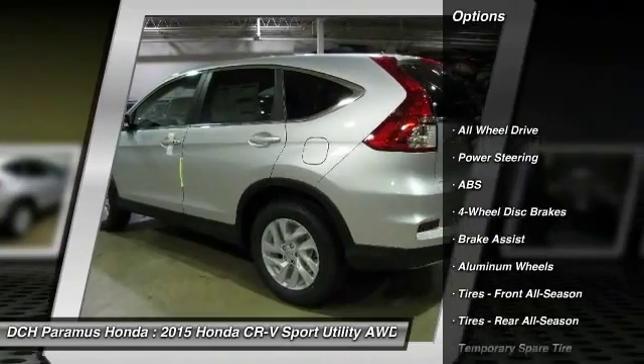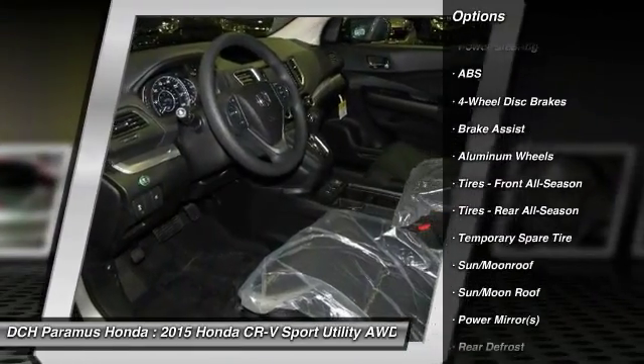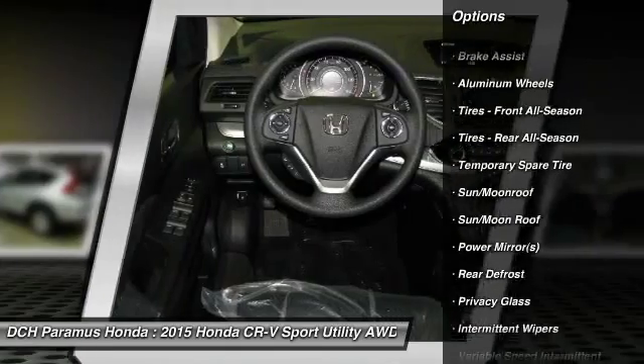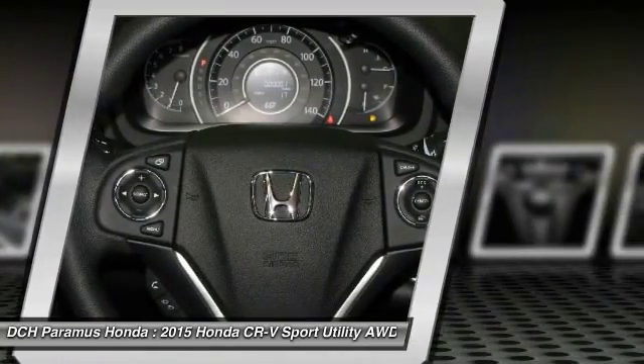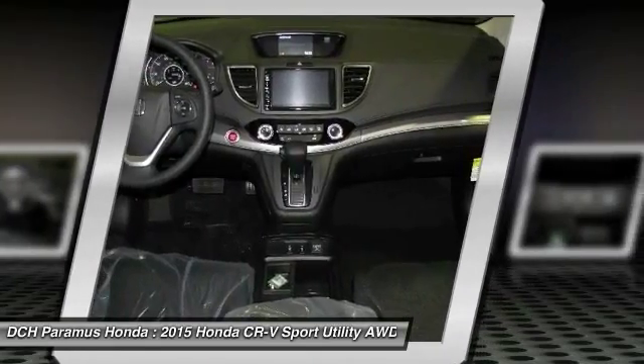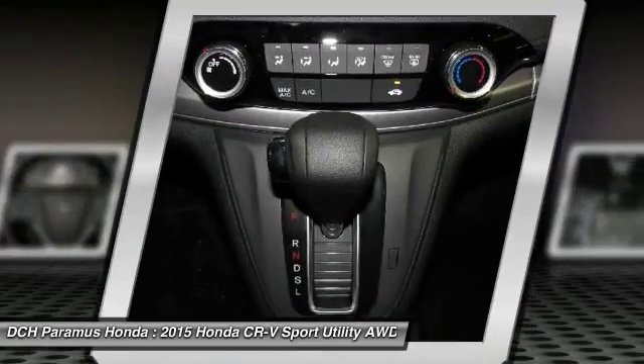Traction control, anti-lock braking system, steering wheel audio controls, stability control, all-wheel drive, air conditioning, power steering, adjustable steering wheel, cruise control, keyless entry.